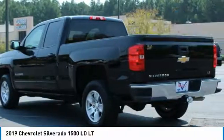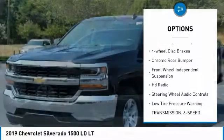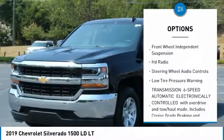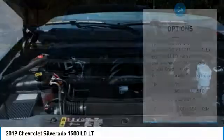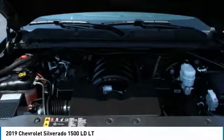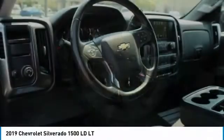Here are some of this vehicle's great options: electronic stability control, brake assist, traction control, remote keyless entry, four-wheel disc brakes, chrome rear bumper, front-wheel independent suspension, HD radio, steering wheel audio controls, and low tire pressure warning.